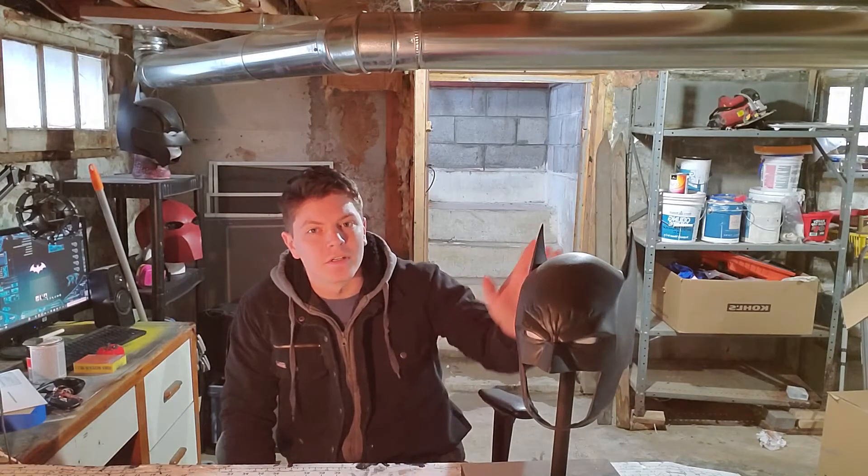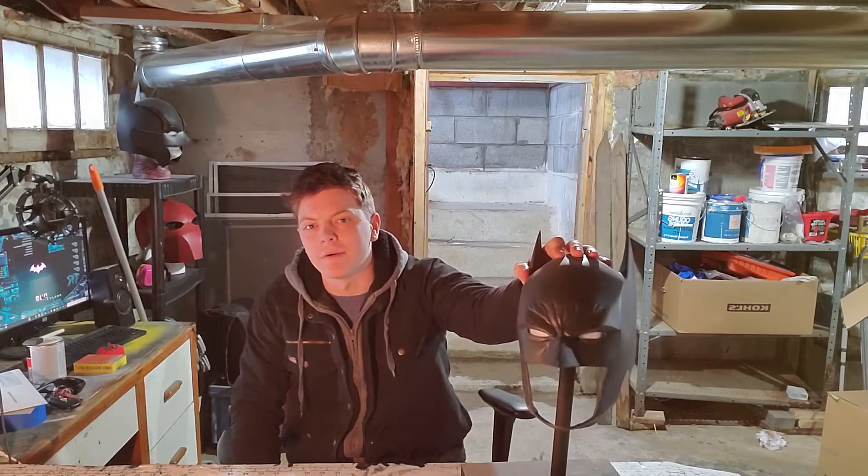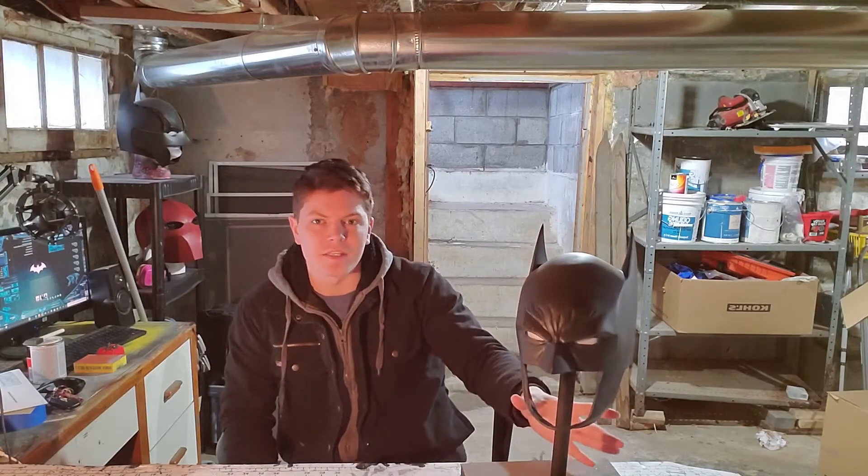Hey everybody, we're back again. Today we're going to be going over the modern comic Batman cowl from Tigerstone FX. It was a one-piece cowl with a neck piece and everything attached. I trimmed off the neck piece to use separately with the cowl because I prefer two-piece cowls.